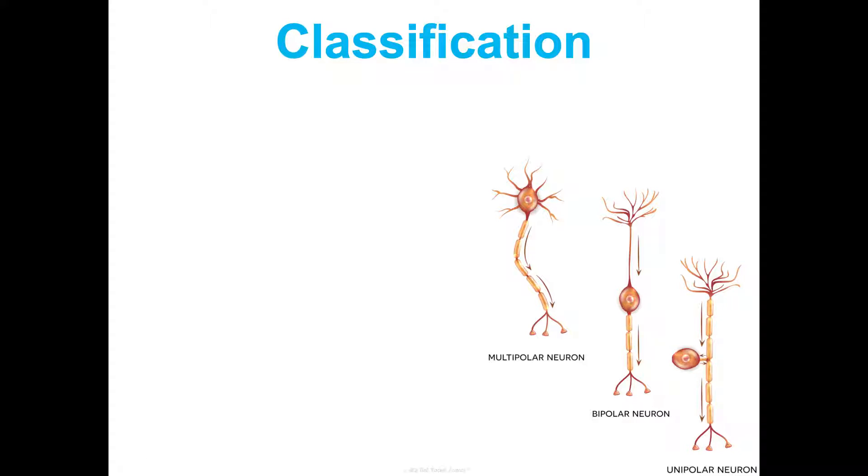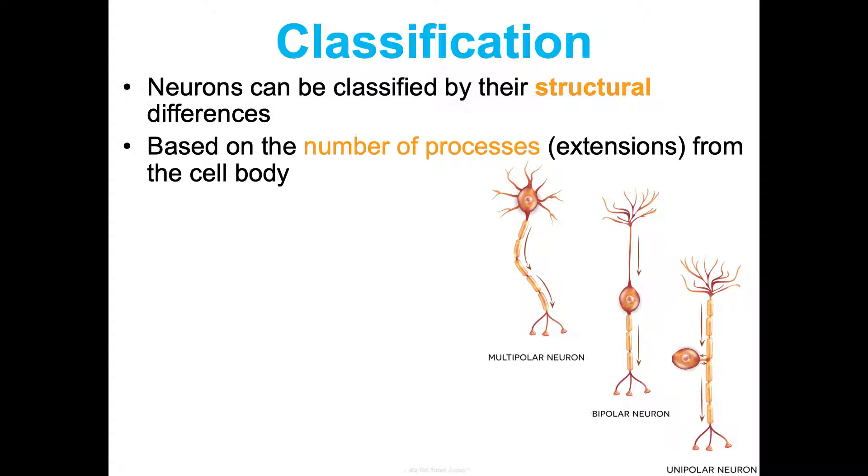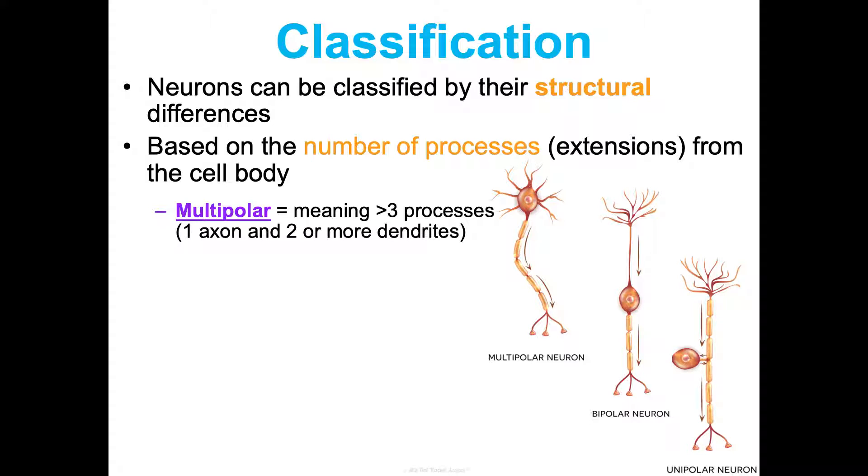Neurons can be classified first by their structural differences — basically the number of processes or extensions coming out of the cell body. A multipolar neuron has more than three processes: one axon and two or more dendrites, as we can see in this picture. 99% of our neurons are multipolar. Why? Because neurons are communication cells — the more processes we have, the more sensory input we can take in and send out. Structure dictates function.